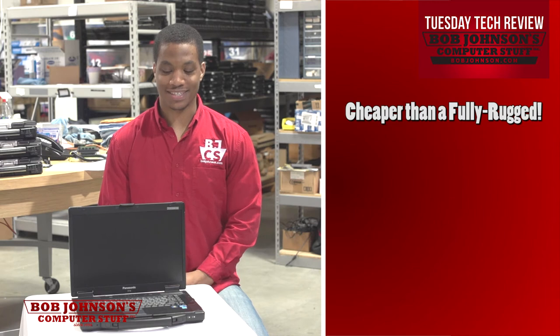If you're searching for a computer that can take some bumps and bruises without spending for a fully rugged model, the Panasonic Toughbook CF-52 gives you a full Toughbook experience, as well as Centrino Duo technology.